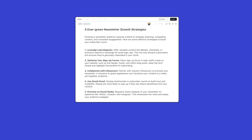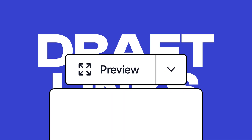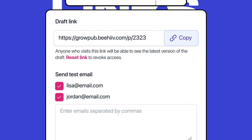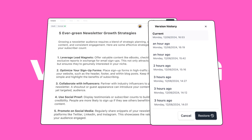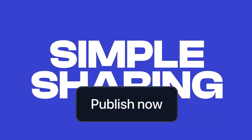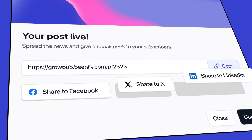Last but not least, we're launching a few brand new features as well. Drop links, so you can share your content with others before publishing. Versioning, so published content doesn't autosave and update while you're making edits. Simple sharing, so you can distribute newly published content directly to your social channels.